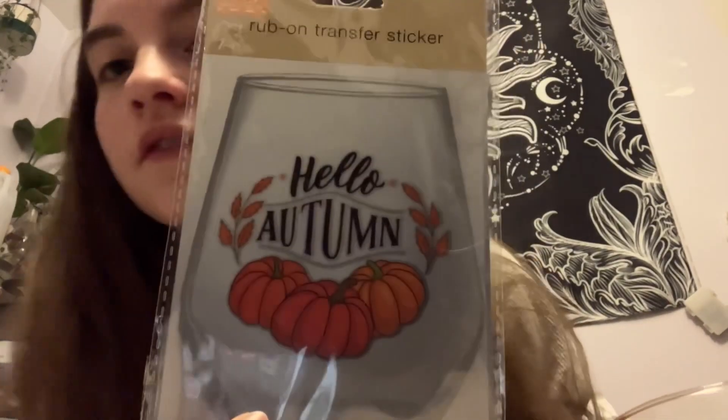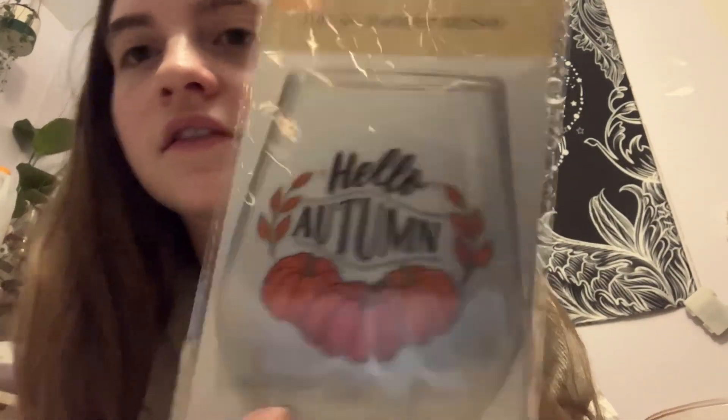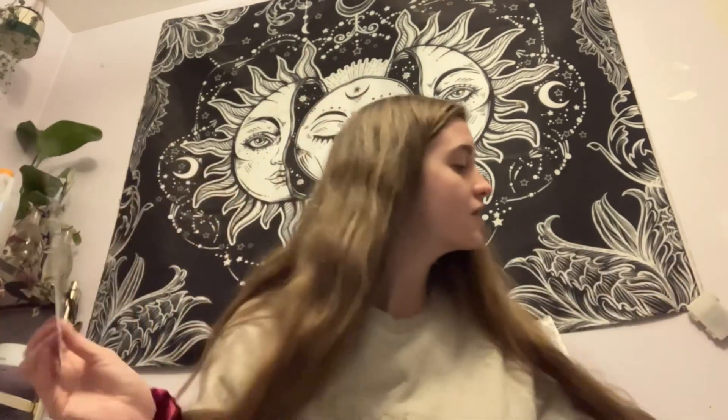First I picked out this little cup for my mom, because I got her this stencil thing — it's like a rub-on sticker — and I got this cup to go with it. It's got a yellowy tint and I think it would look really cute.